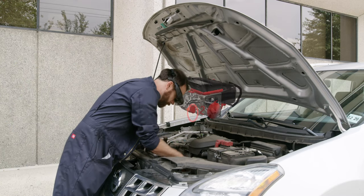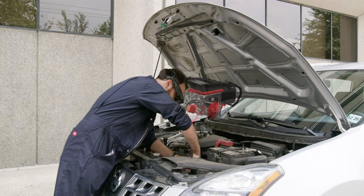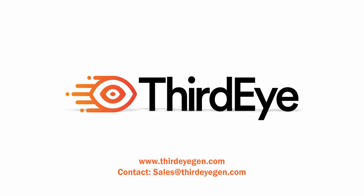For example, instructions on how to fix a specific machine. Visit thirdeygen.com and contact sales at thirdeygen.com for more info.